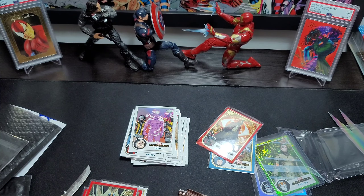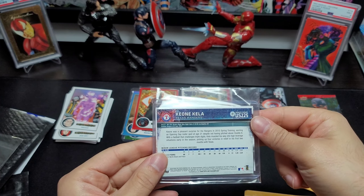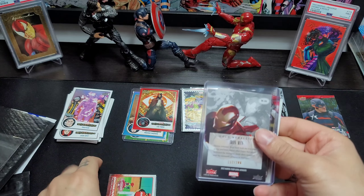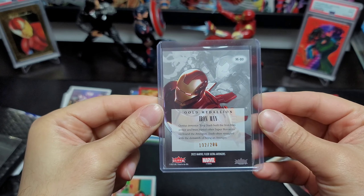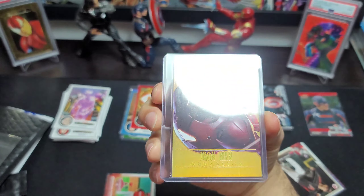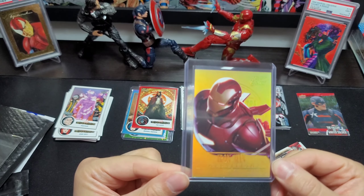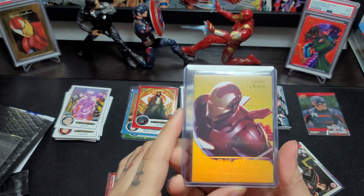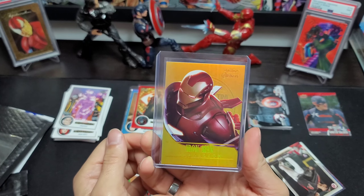And the package that I really want to open — it is protected by some Texas Rangers. Here we go. You can tell what it is from the back. 102 out of 200 — Gold Medallion Iron Man. This is my first time seeing a numbered medallion in person. The camera doesn't do it justice, but that is an amazing card. I'm very happy to have this in my collection.